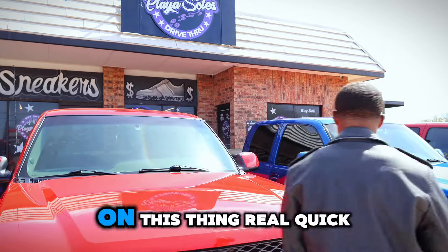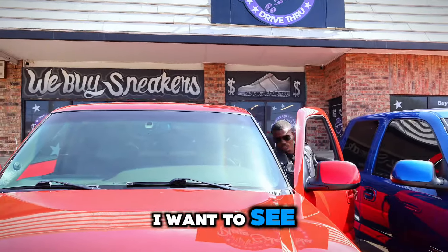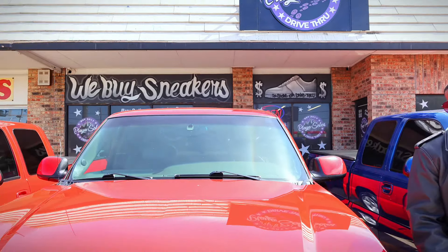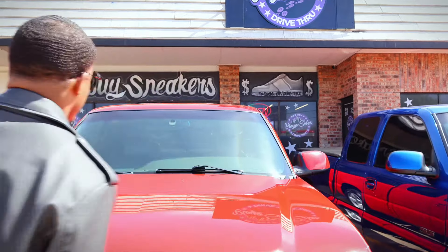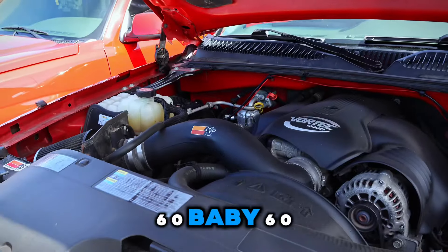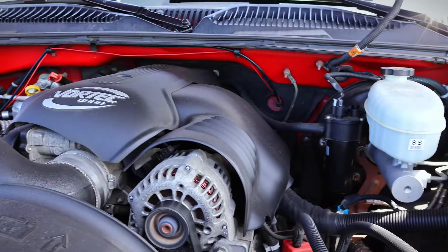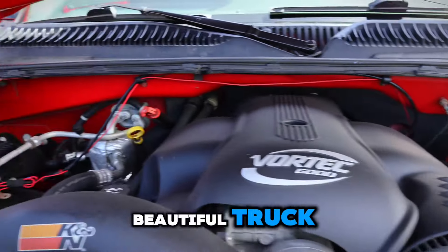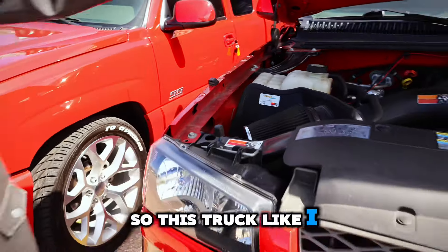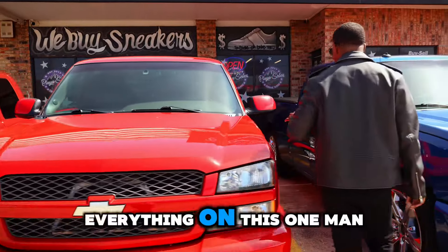Let me pop the hood on this thing real quick. 6.0, baby — beautiful truck. This is the truck from Iowa. So this truck I'll be putting at $19,900. That's everything on this one.